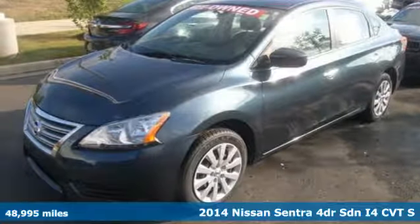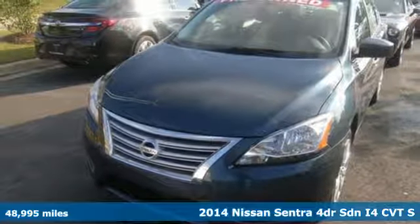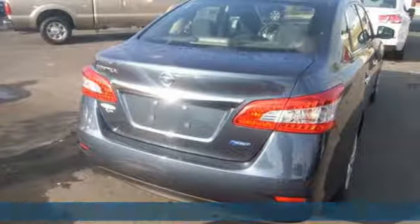Here's a 2014 Nissan Sentra. This family-friendly Nissan speaks for itself. It has remote keyless entry and a CD changer with MP3 capability.